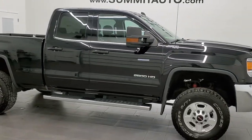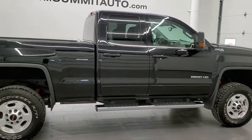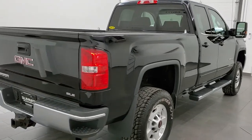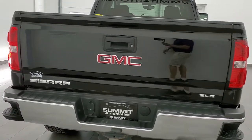This 2016 GMC Sierra 2500 double cab short box is stock number 12023Z. We are here at Summit Automotive in Fond du Lac, Wisconsin, your new and used heavy duty truck headquarters.